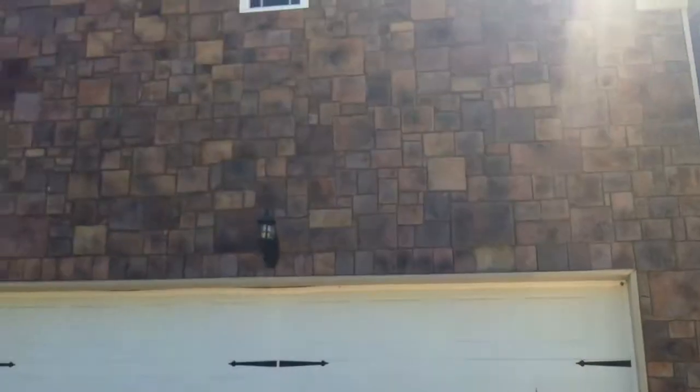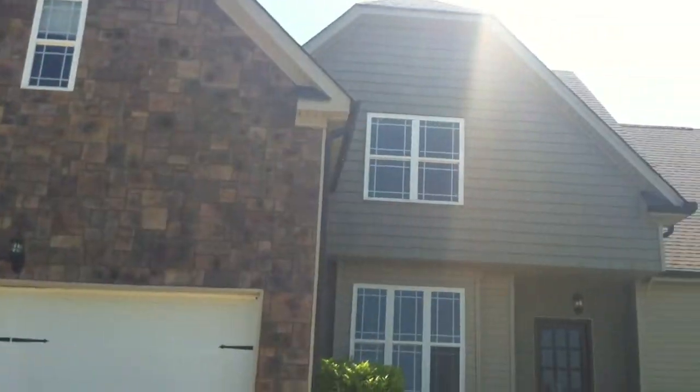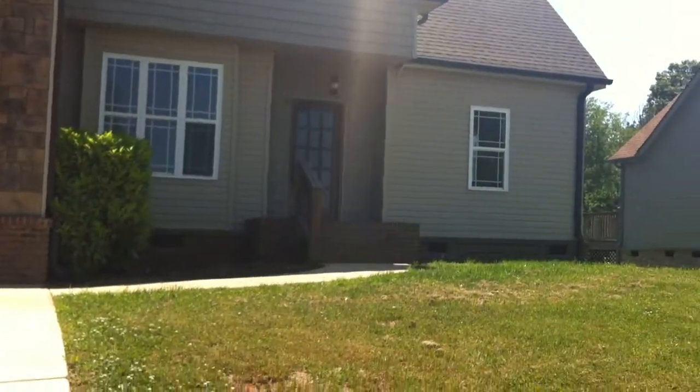As you can see, this concrete driveway leads to the two-car garage. Let's get a good view of the exterior here. You can see the stone, the shake, and vinyl siding.